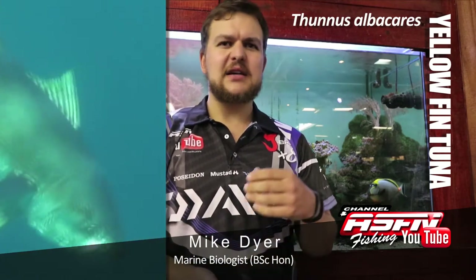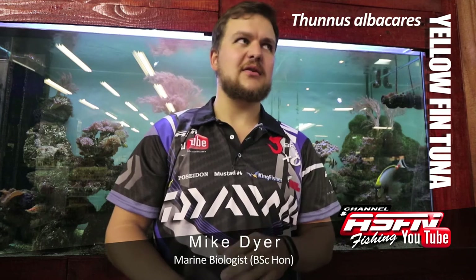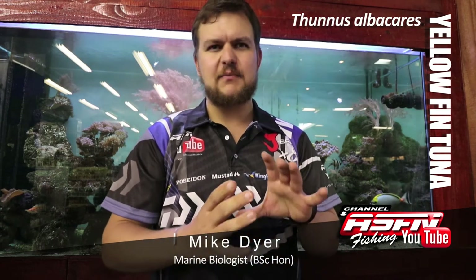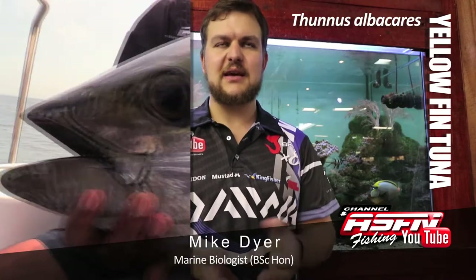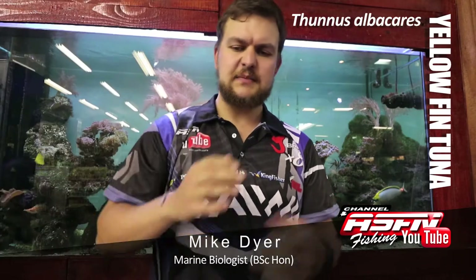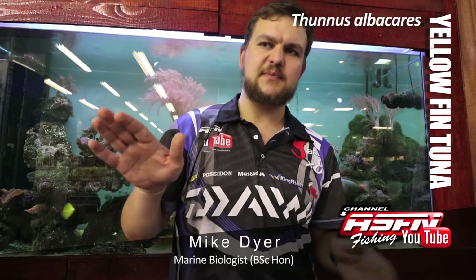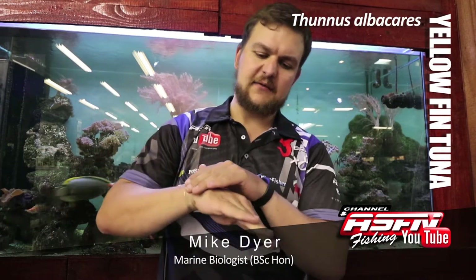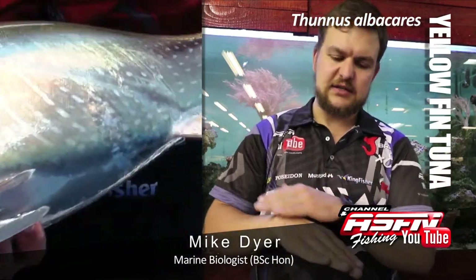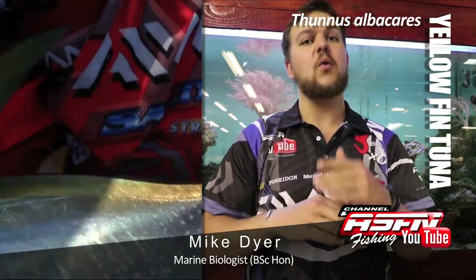Yellowfin, otherwise known as gas bottles or the bigeye tuna. Shape-wise, as the gas bottle nickname would refer to, they're very, very rounded in shape and very, very streamlined. If you look on the side of a yellowfin, he's got a spot where his pectoral fins will fold in and it forms an absolutely flush little mount there on the side. So, very aerodynamic, very water dynamic.